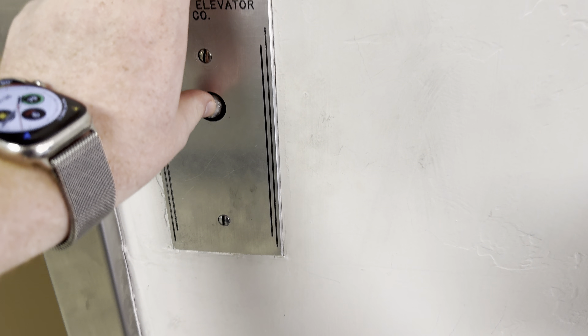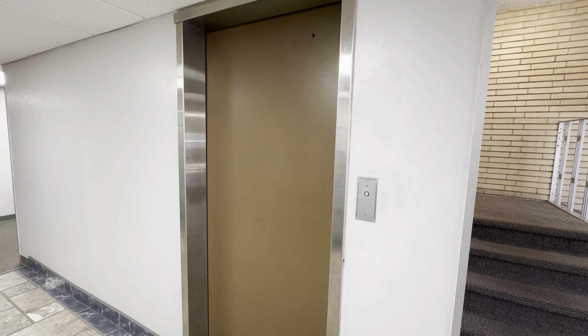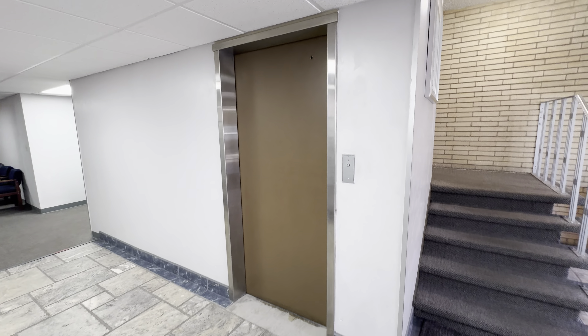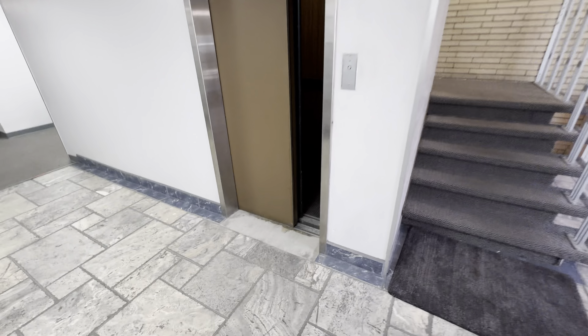This is the elevator at the Jules Terrace in Tucson, Arizona. Your building directory. It's a Tucson elevator.